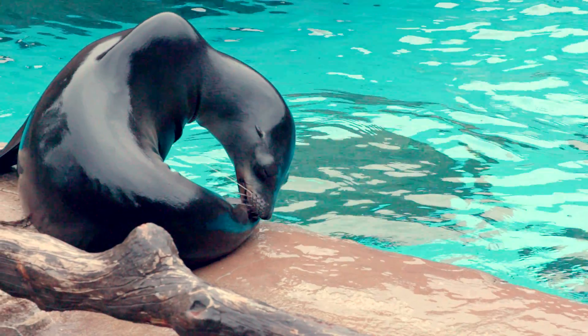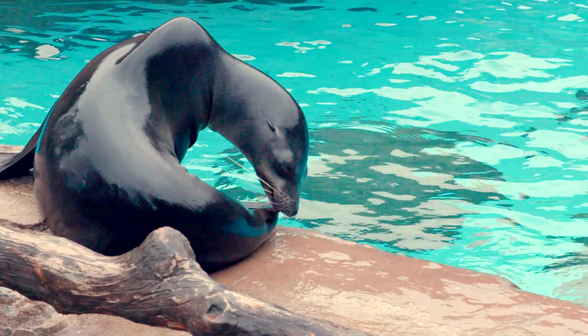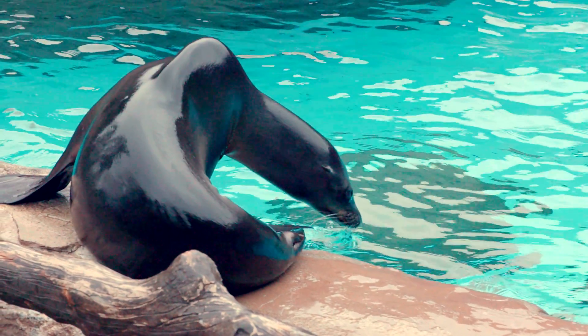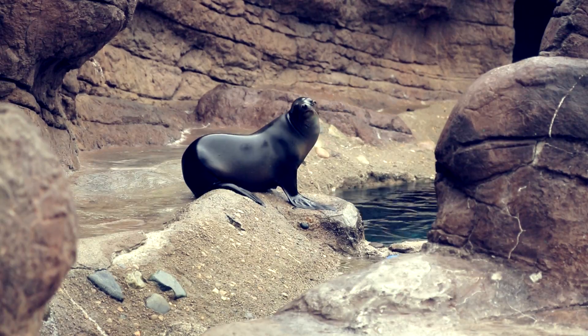Generally, you'll find sea lions on rocks out in the ocean or along the shoreline. You also see them commonly on docks and wharfs, kind of closer to the public eye in those areas.